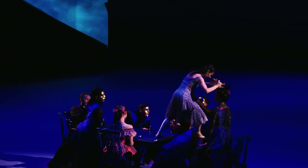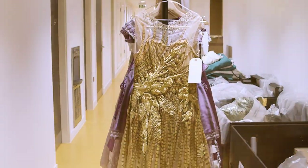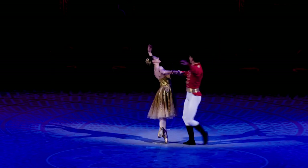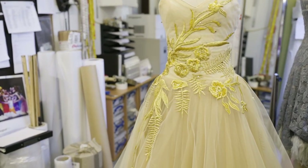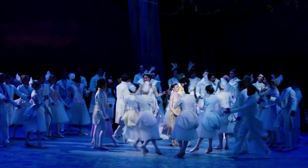Then she gets her ball dress, which is obviously the most sumptuous one — with gold and yellow feathers, a really nice print, and sparkles. Then she has the wedding dress, which is a recall to her ball dress but in white and gold.